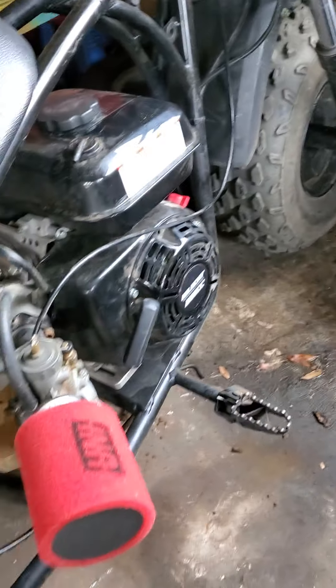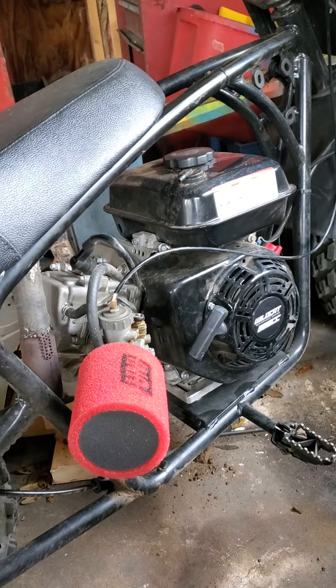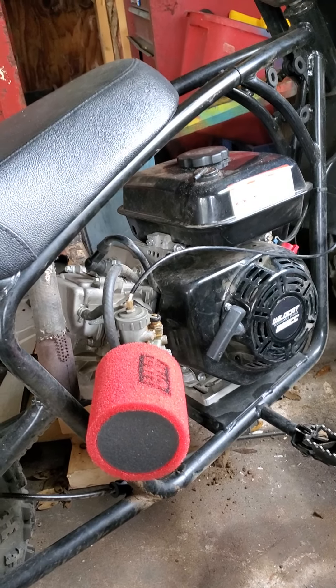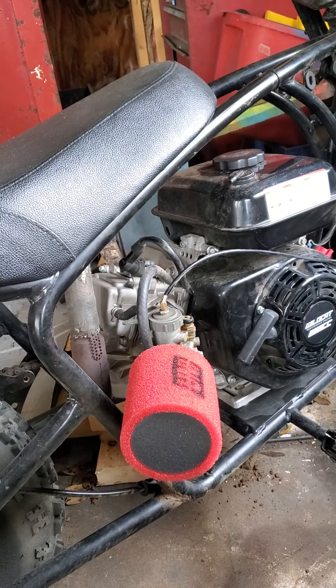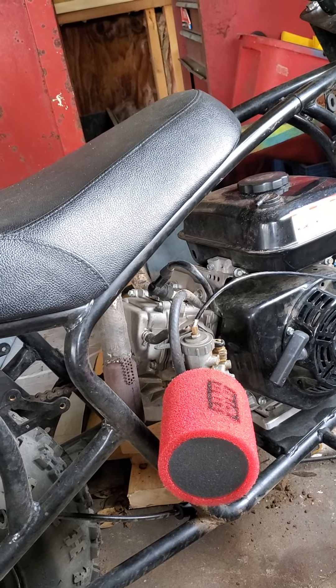If it looks a little dirty, that's because we just got done racing last weekend at Spyder MX in Wildwood, Florida. And this thing did really well. Surprisingly, on this heavy bike with a 200 pound rider, it did extremely well on a very difficult, demanding course.